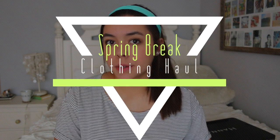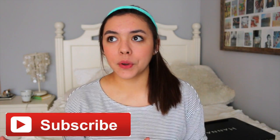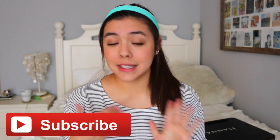Hey guys, welcome back to my channel. Today I'm doing a haul for spring break, which is in two weeks. I haven't done a haul since the one I got for Christmas, and throughout all my snow days I did a lot of online shopping, so most of this is collective from January till now. This is also going to be a try-on haul. I'm 5'3, so I'm pretty short, and that's how they're going to look on me.